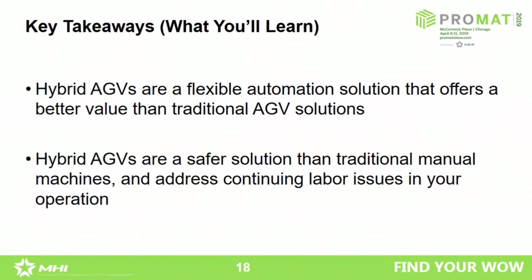So what are your takeaways from today? Hybrid AGVs are flexible automation solutions that offer better value than traditional AGVs. On the other hand, hybrid AGVs are safer solutions than traditional vehicles and address continuous labor issues for the future — providing a safer system for your manufacturing environment while solving labor challenges. These kinds of trends will change the way AGVs are offered, sold, and applied in your operations.